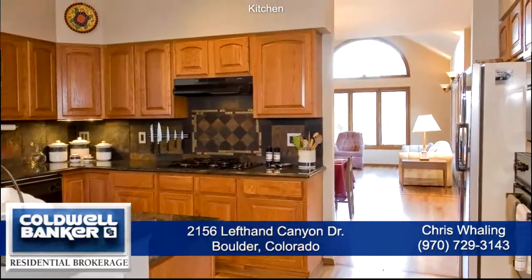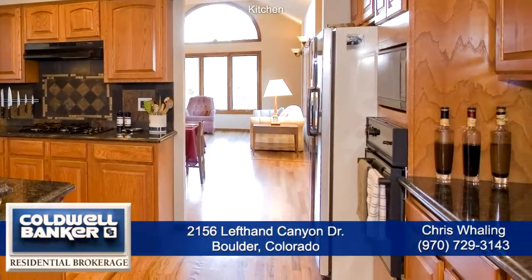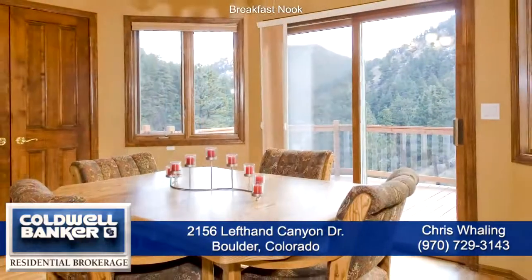There is also a custom tile backsplash, gas cooktop, microwave oven, built-in oven and dishwasher next to the sink. You'll like the informal eating space here in the kitchen with its contemporary chandelier.